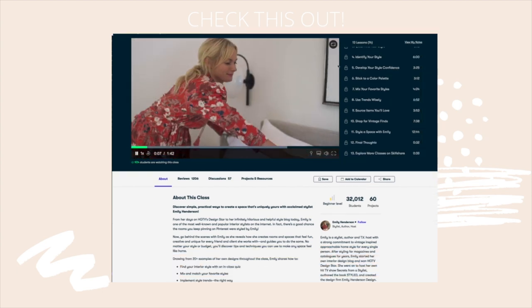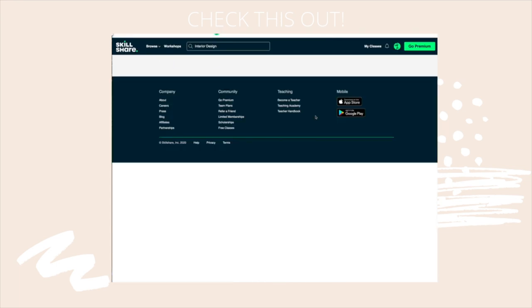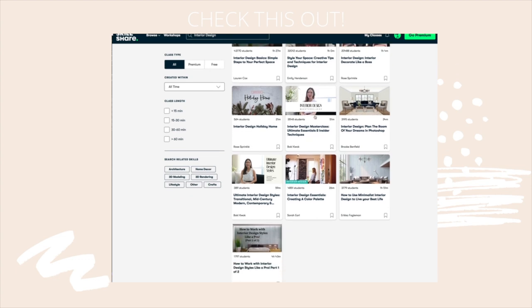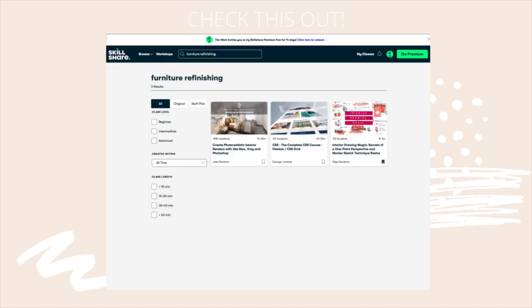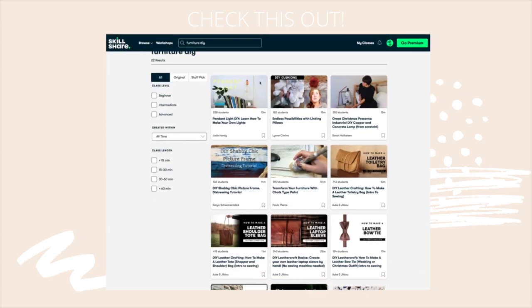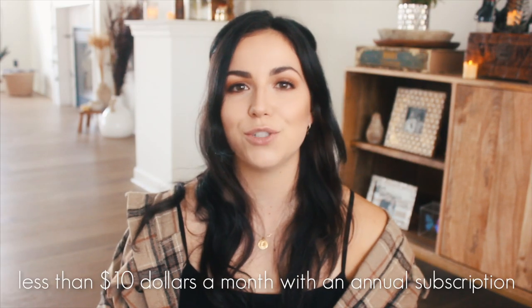They have literally a class for everything you could want — business, photography, entrepreneurship, marketing, planners — thousands of classes. I love these interior design courses that they have now. They even have things on DIY furniture. It is the best thing ever. It's one of my favorite things to do, especially when Kyle works late shift and I'm tired of watching Netflix — I like to do a class.